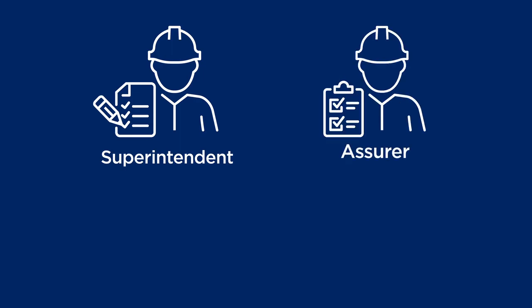Once the loan and related contracts have been signed by the owners corporation, the works can commence. Each project will be supervised by an appointed superintendent, and an assurer will be appointed to ensure that the works are completed to specification and capture the necessary building records.